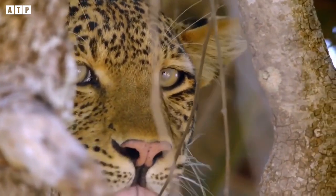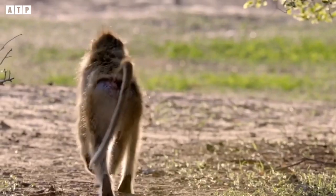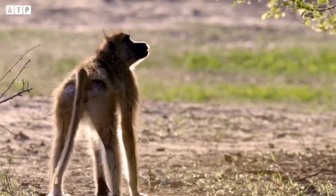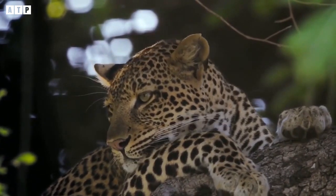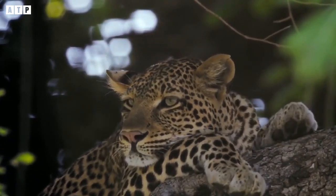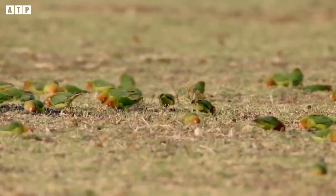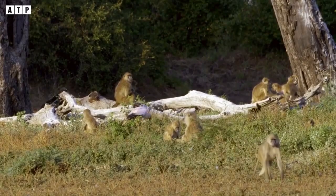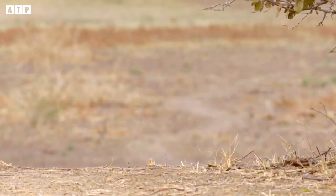Observing the baboon climbing and playing in the trees, leopards take advantage of the wide canopy to camouflage. It watches and stalks carefully, waiting for the opportunity to jump and attack. Not in a hurry, the leopard persistently follows its prey for a long time — which is also the key to successful leopard hunts.